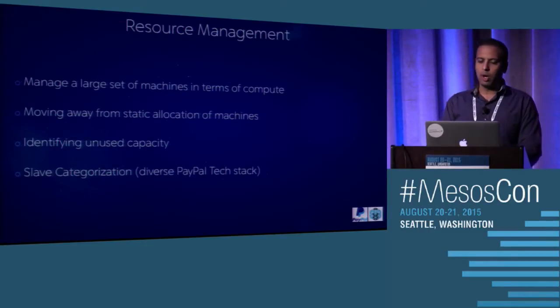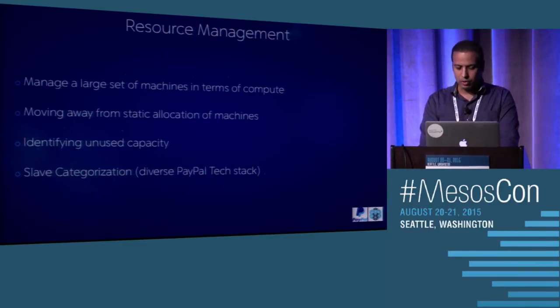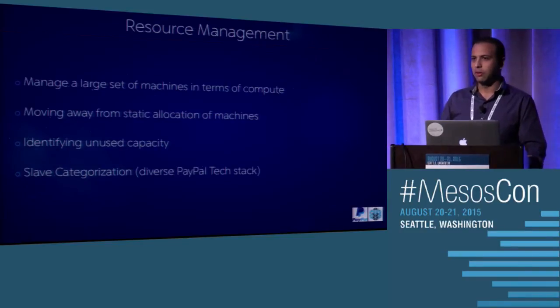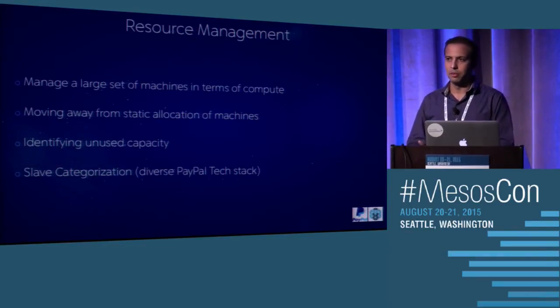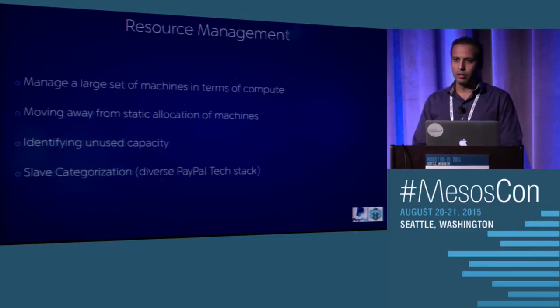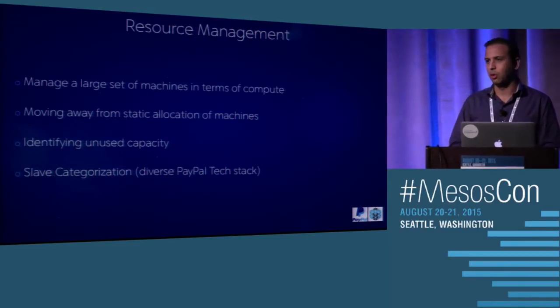Looking at these requirements, we definitely needed a resource manager where we could give all our hardware to it and it would manage it for us — managing CPUs, RAM, and disk across a large set of machines. We also wanted to move away from static allocation of machines and dynamically allocate machines based on which machine suits best for a given task.